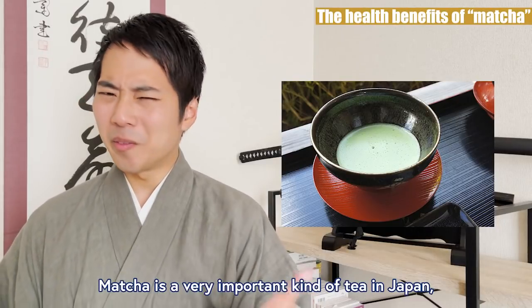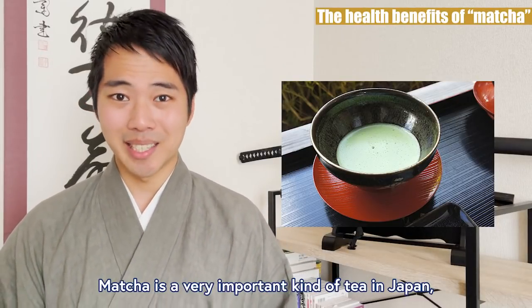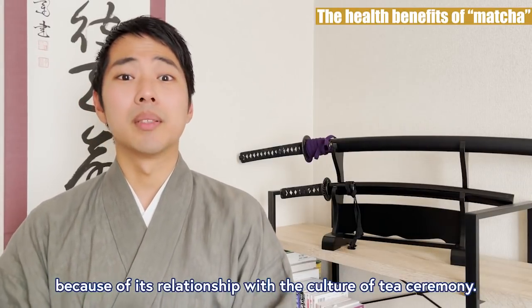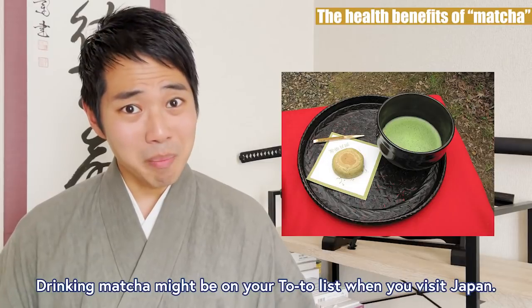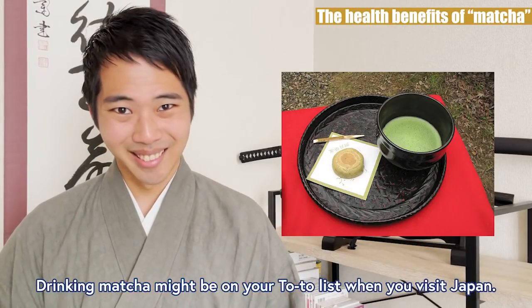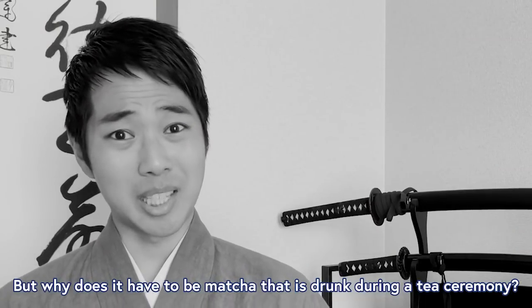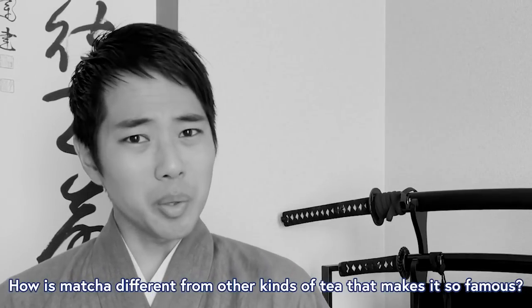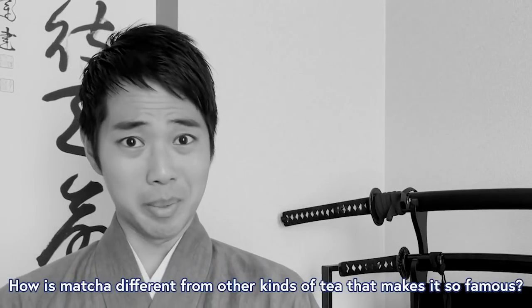Matcha is a very important kind of tea in Japan because of its relationship with the culture of tea ceremony. Drinking matcha might be on your to-do list when you come to Japan. But why does it have to be matcha that's drunk in the tea ceremony? How is matcha different from other kinds of tea that makes it so famous?